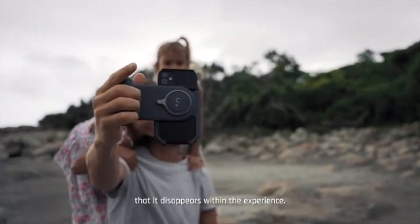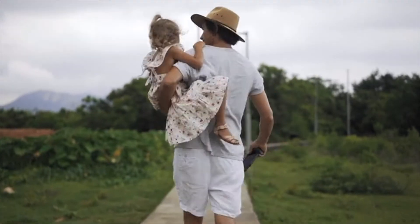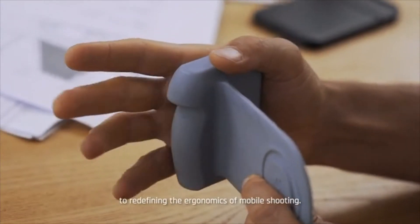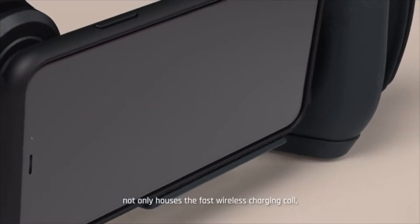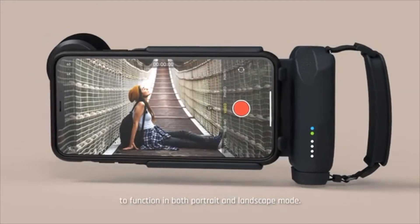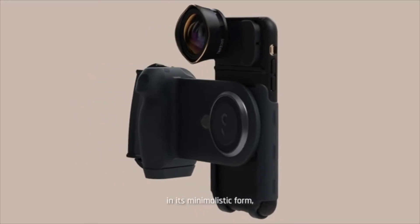To redefine mobile photography, we had to create a design that feels so comfortable and truly ergonomic that it disappears within the experience — a grip that feels so comfortable you won't even notice you're holding it anymore. The comfort of the non-slip grip is the result of tireless dedication to redefine the ergonomics of mobile shooting. The ProGrip symmetrical opening universal clamp system not only houses the fast wireless charging coil, it has also been specifically engineered to function in both landscape and portrait mode — a defining feature and engineering marvel in its most minimalistic form, only achieved by excessive attention to detail.